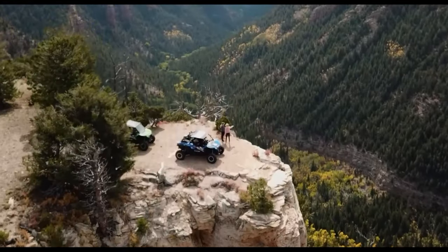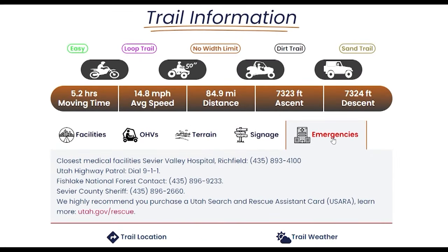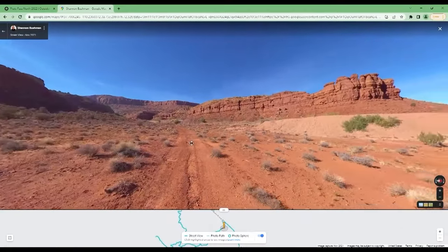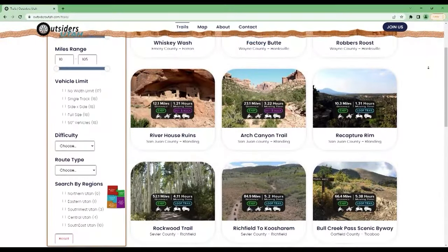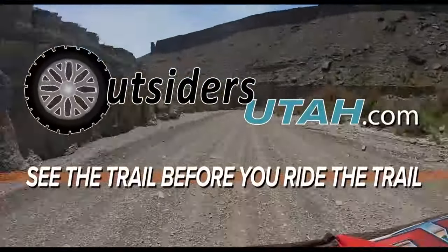Wondering where your next OHV adventure will take you? Outsiders Utah has your answer with downloadable GPS routes, ride times, distance, local amenities, and other details. 360 street views of the trails let you explore before you go. Eliminate the guesswork and find a trail you'll love. Visit OutsidersUtah.com and see the trail before you ride the trail.